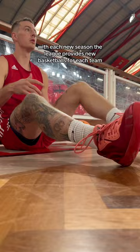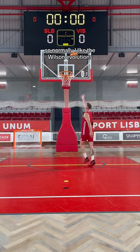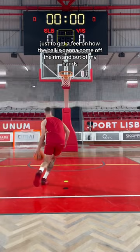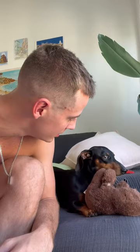With each new season the league provides new basketballs for each team. With that being said, they are absolutely brutal to play with when not broken in. Normally I like the Wilson Evolutions, but when they're new they're honestly trash. I went to shoot around early to get some touch shots in, just to get a feel for how the ball is gonna come off the rim and out of my hands.